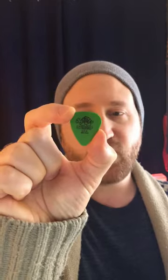Third and final of my top three is the Dunlop Tortex Yellow. I love this pick for acoustic playing — I think it's a really great all-around acoustic guitar pick.